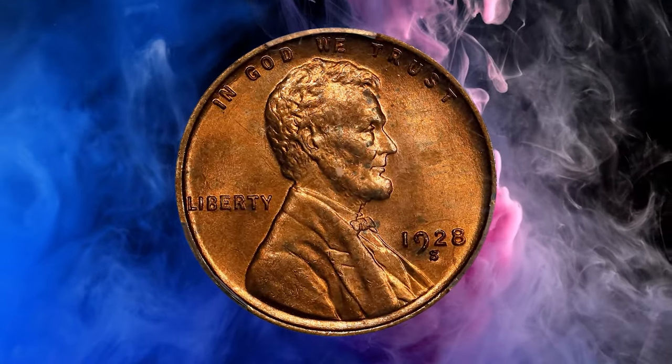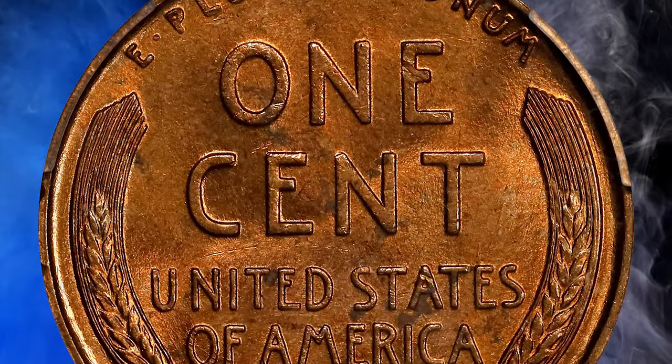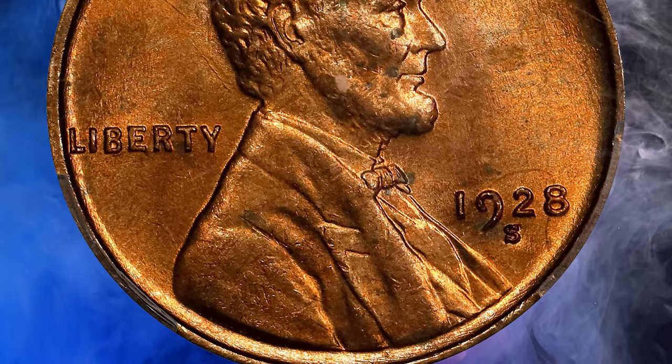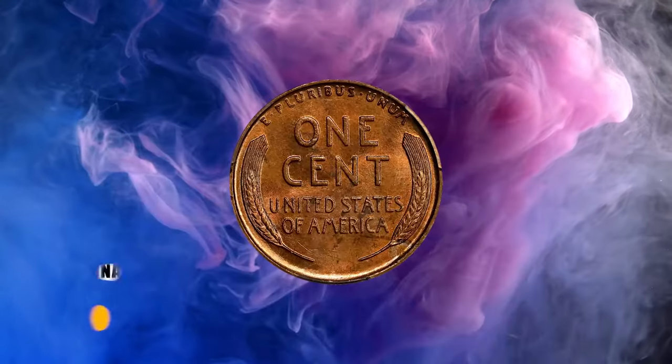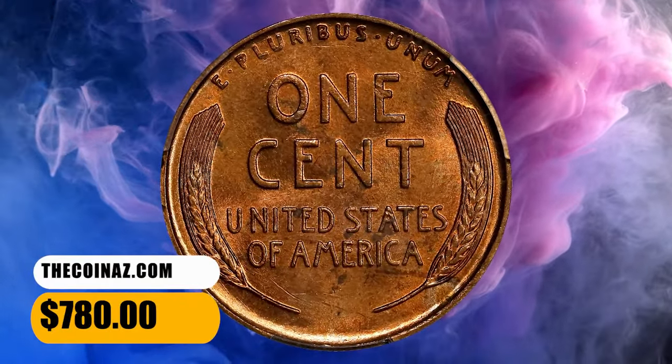This is among one of the few remaining dates for the San Francisco struck cents from the teens and 20s which can still be located with a great strike, sharp details, tremendous eye appeal, and with original clean surfaces. However, it is still considered one of the semi-key dates in the entire series. This MS64 specimen ended up selling for $780.